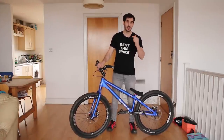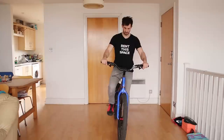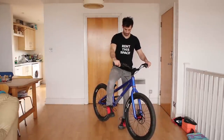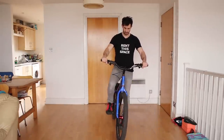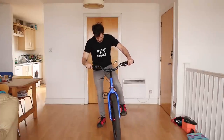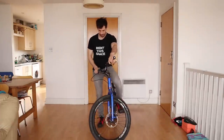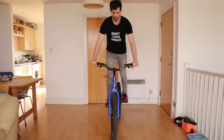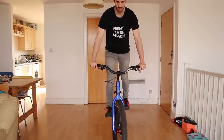If you've never trackstood before, the first thing you need to determine is which foot forward you are. I'm right foot forward, and this means in my later tips I'll be turning my bars to the left for easier balance. If you're left foot forward, you'll turn the bars to the right. If you're not sure, try riding as slow as you can and see if you're more comfortable with one foot or the other.